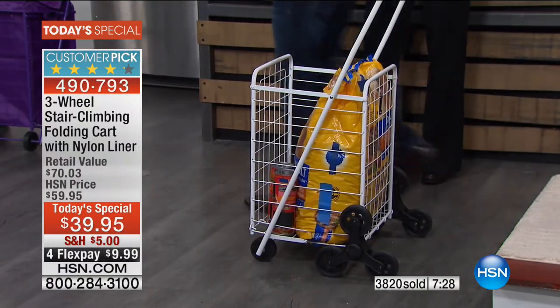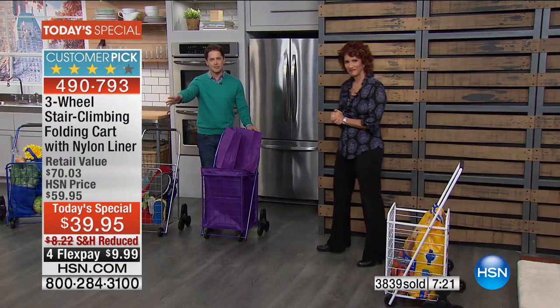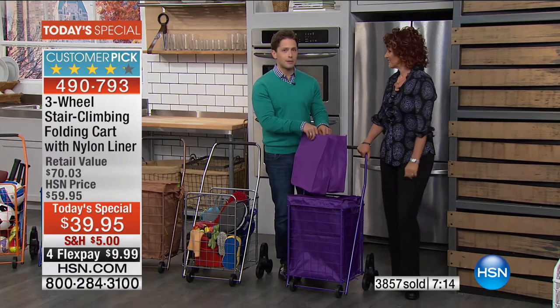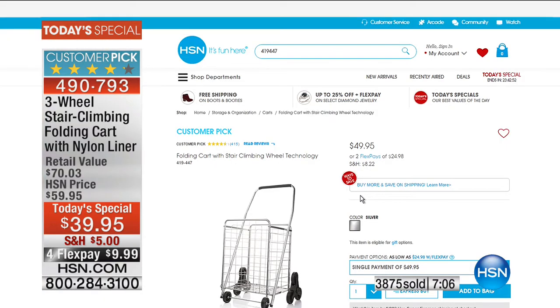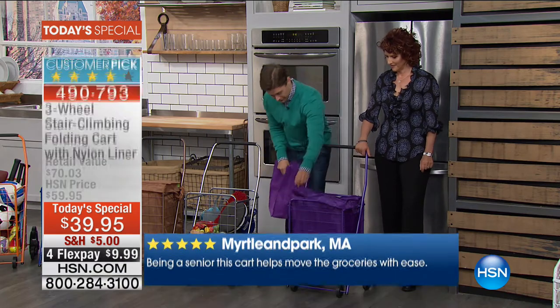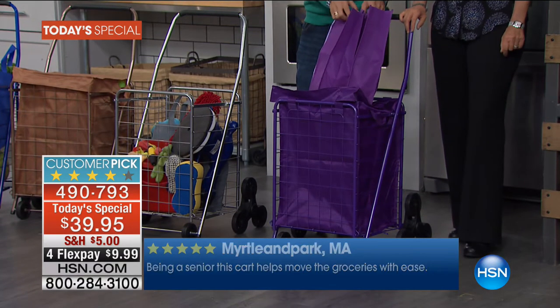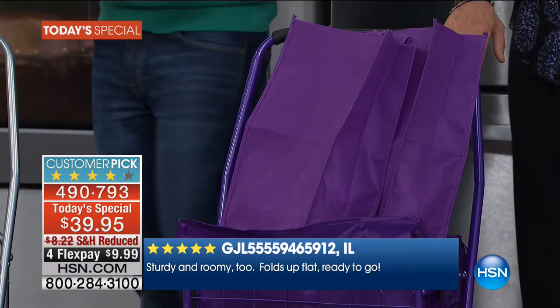I'm pretty sure I could even get my almost three-year-old to do this. We're getting close to 4,000 sold. Not only are you getting our customer-pick, raving-reviewed three-wheel cart that's $50 every single day at HSN — here it is at $49.95 with $8.22 shipping — but today for $10 less and reduced shipping, for the first time ever, you get a custom-made lidded liner and two matching reusable grocery bags. If you live in California, they charge for plastic bags, so this is a great reminder to use them.